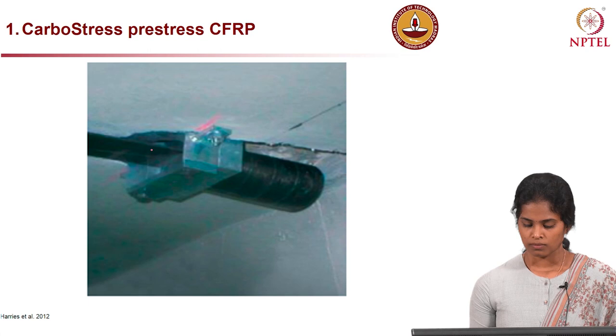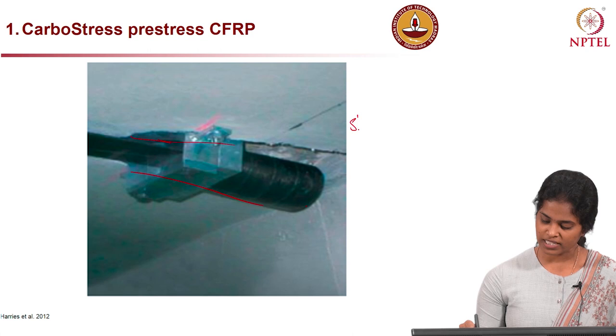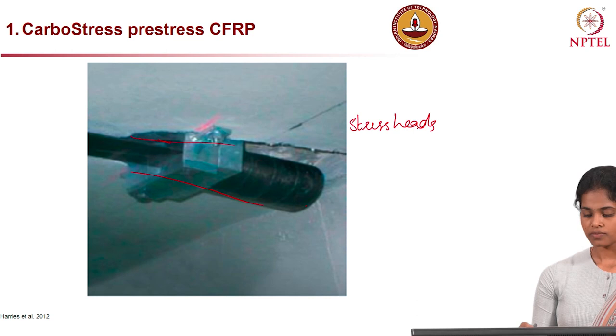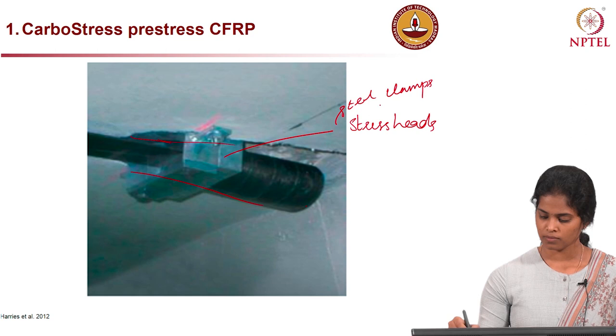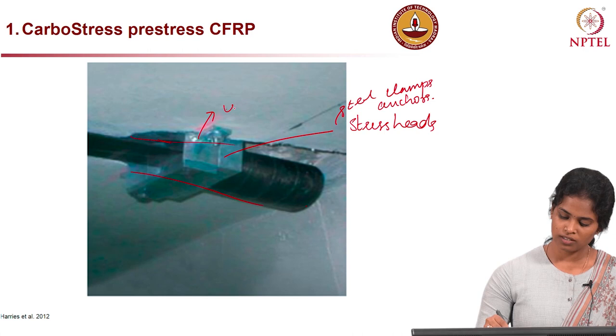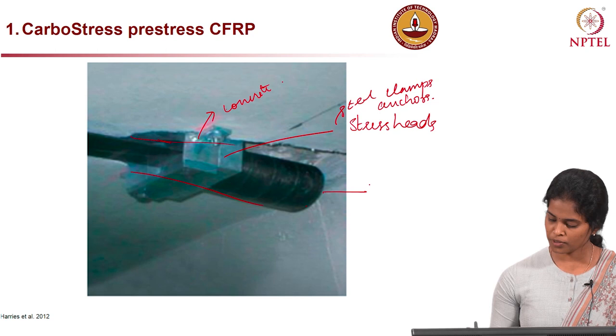We have commercially available components for effective pre-stressing CFRP systems. There are four components: the first is the Carbostress pre-stress CFRP; the second is the jacking and anchor movable frame; the third is the live-end anchors; and the fourth is the stressing system. When the CFRP strip arrives, it comes with pre-fitted anchorages called stress heads, which help to anchor that region using steel clamps or anchors fixed to the concrete surface.